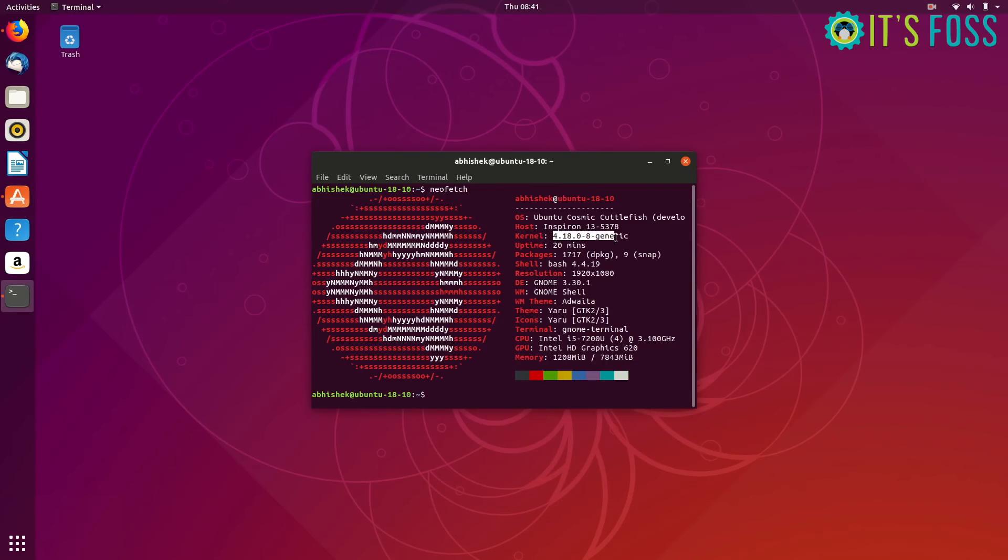Kernel 4.18 brings performance improvements in battery life and has lower power consumption. It also brings more compatibility for Nvidia users and has improved power consumption issues. So now you get relatively better battery performance on Ubuntu 18.10.